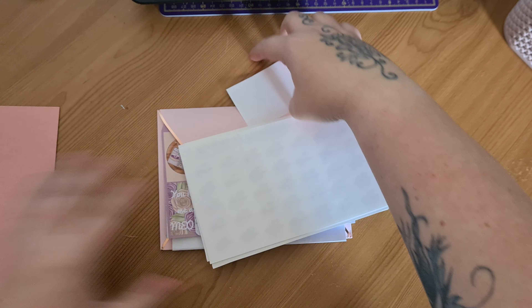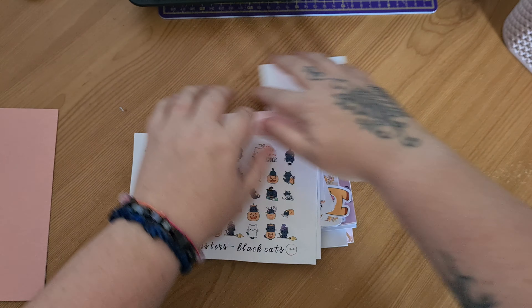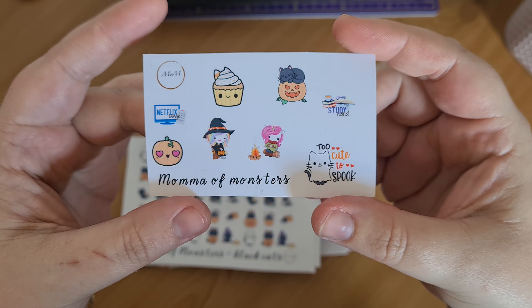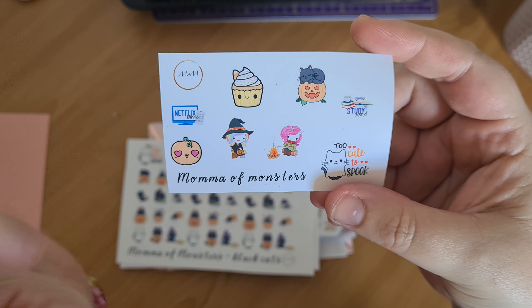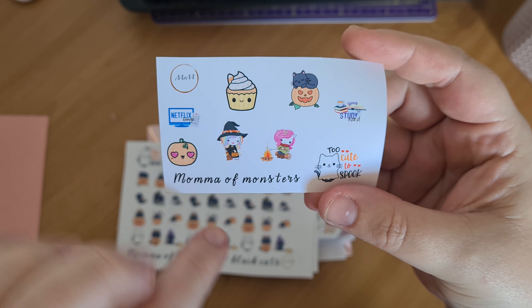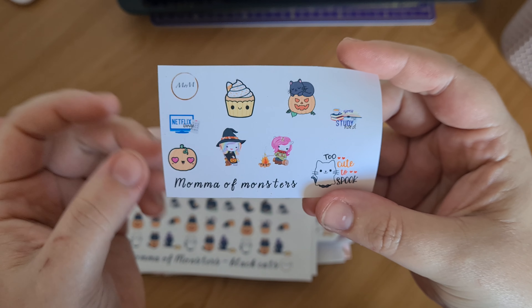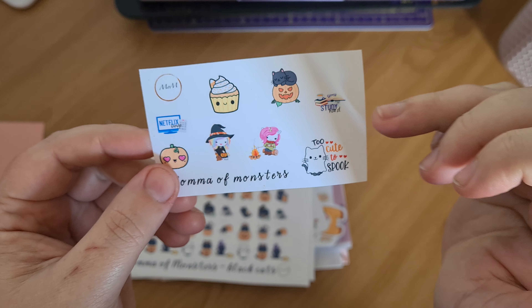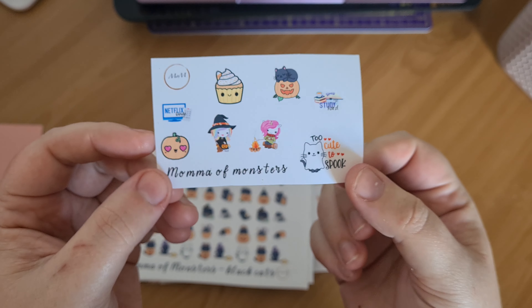There's a wee card there from Bee. So we've got my sampler: Netflix Binge, The Little Pumpkin, The Wee Witch, The Unicorn Roastinger Marshmallow, The Black Cat and The Pumpkin, The Study Hard and The Too Cute To Spook.